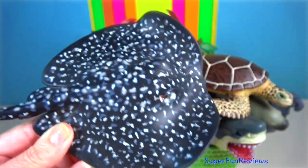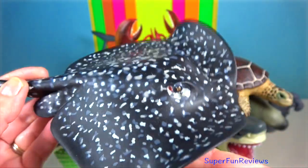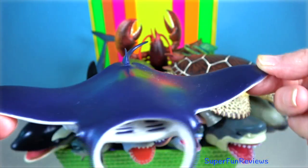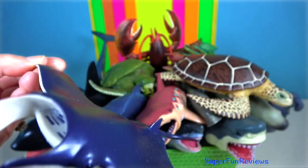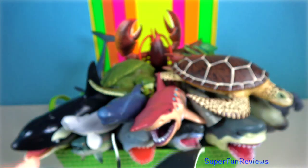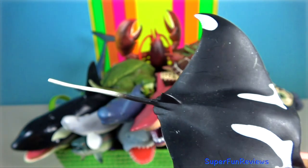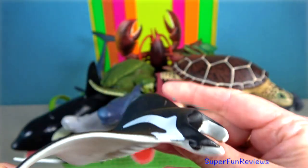Marbled ray. It is nocturnal and solitary and can often be found lying on the sea floor, buried except for its eyes and spiracles. Manta ray. The largest species can reach up to seven metres in width. They have triangular pectoral fins, horn-shaped cephalic fins, and large forward-facing mouths.